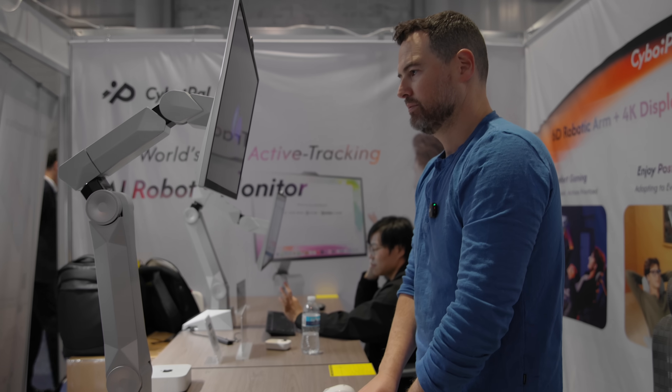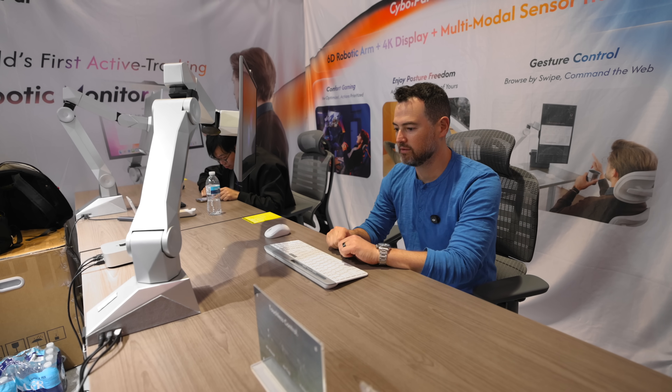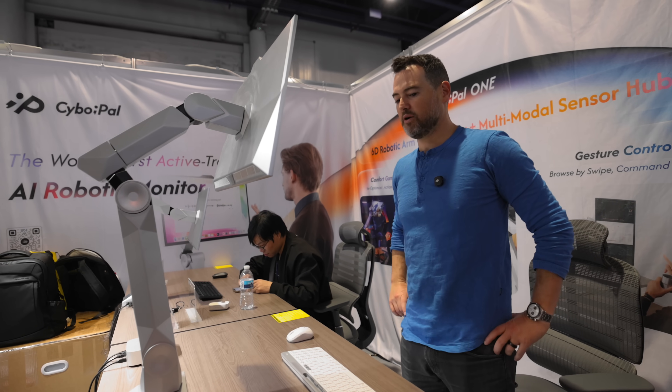Price is a big question mark — they have not announced that yet. It is going on Kickstarter and giving a $500 discount for early backers, which tells me the full price is going to be real money. You've got precision motors, computer vision, AI tracking, actual robotics — that's not a bill of materials for a $200 Amazon monitor. If you're cross-shopping this against a basic display, you're probably in the wrong aisle. It's competing more with the Herman Miller crowd — people who've already spent money trying to fix their setup. They're targeting mid-2026, and the Kickstarter link is down below.